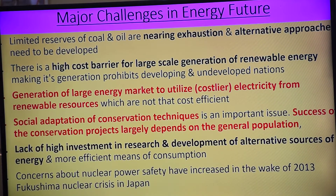But it makes generation prohibitive for developing and underdeveloped nations, so it will be a little tougher for us to use this. Generation of large energy market to utilize costlier electricity from renewable sources which are not that cost efficient. This is why social adaptation of conservation technique is important.